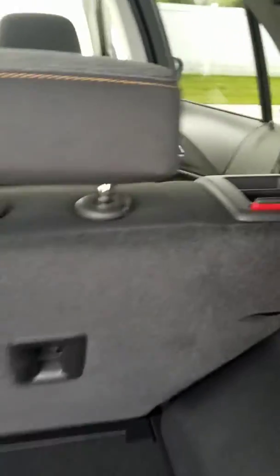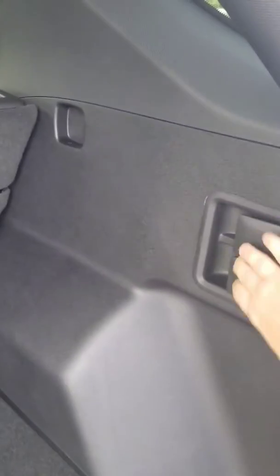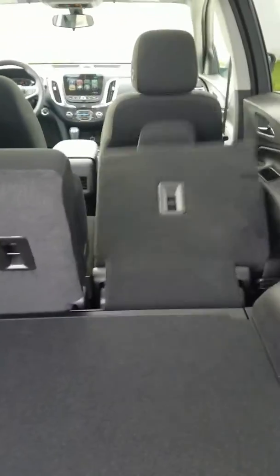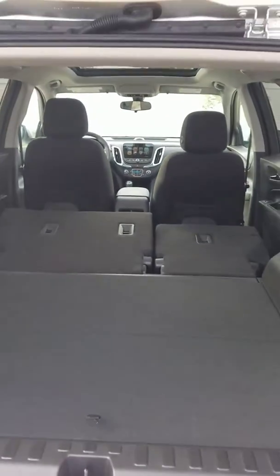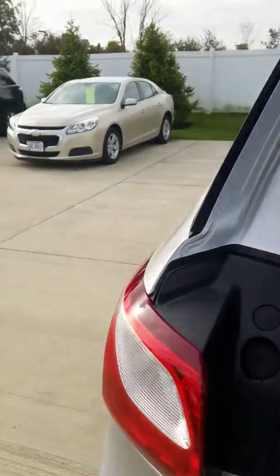There are two ways to drop the rear seats down: one is this handle right here, or you can use the two levers in the back. Everything drops down nice and easy and lays almost completely flat, unlike the older Equinoxes where there was more of a slope when you laid the seats down.